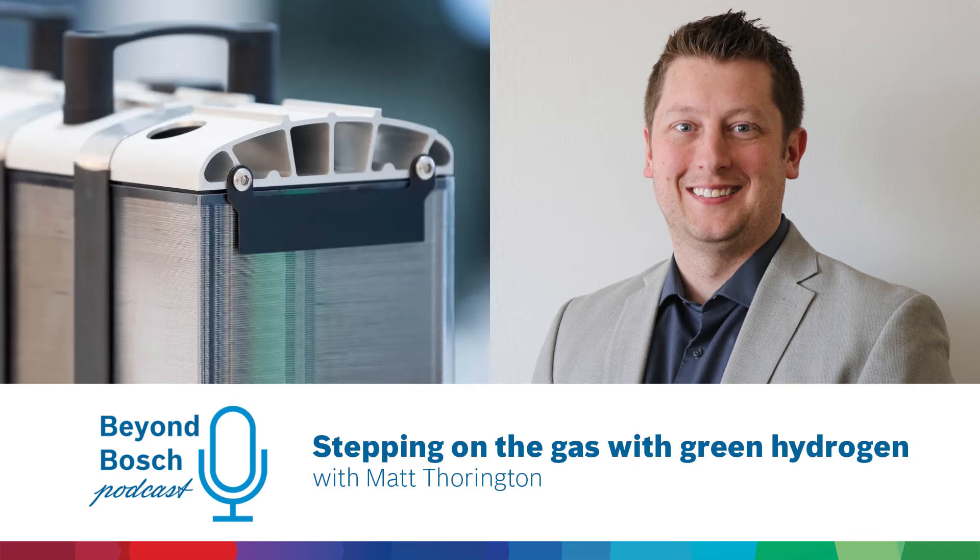A lot of people know more about battery electric vehicles coming to the market. But that doesn't work for everything. You look at semi-trucks delivering goods out of the ports, railways, marine, aviation even — it doesn't work. Batteries are too big, too heavy, too costly. So hydrogen fuel cells can also offer that zero emission technology for transportation.